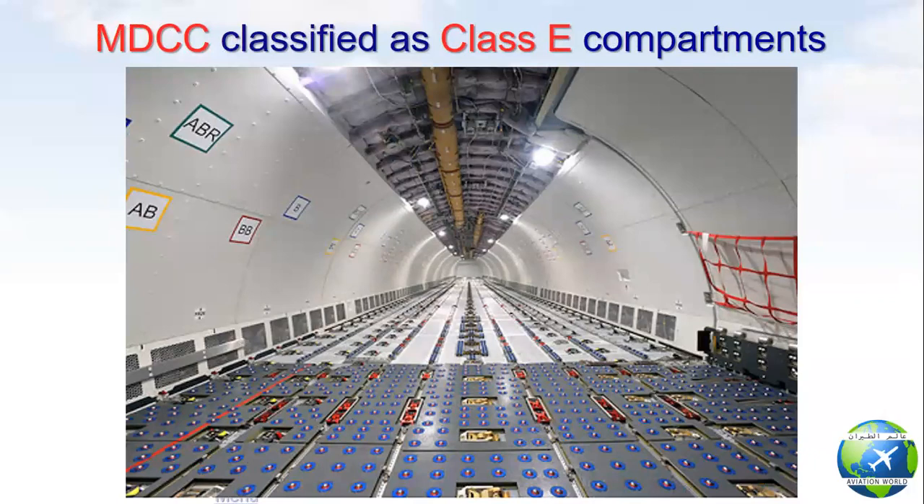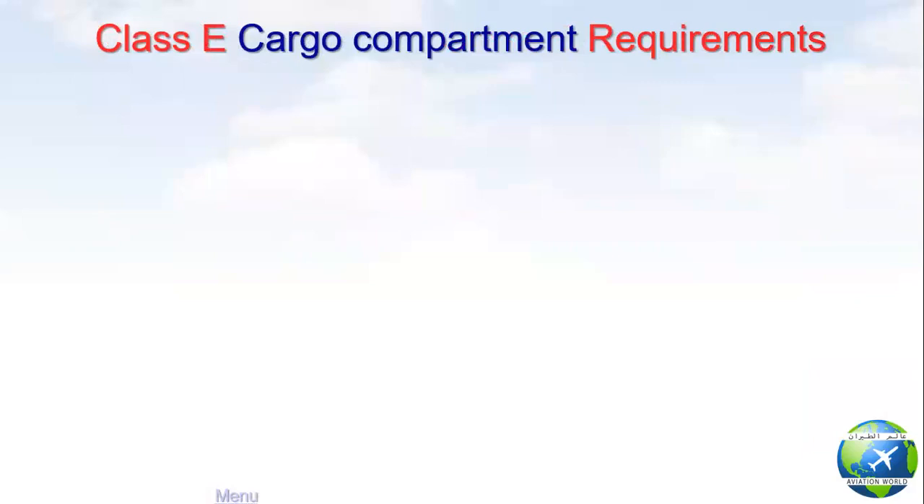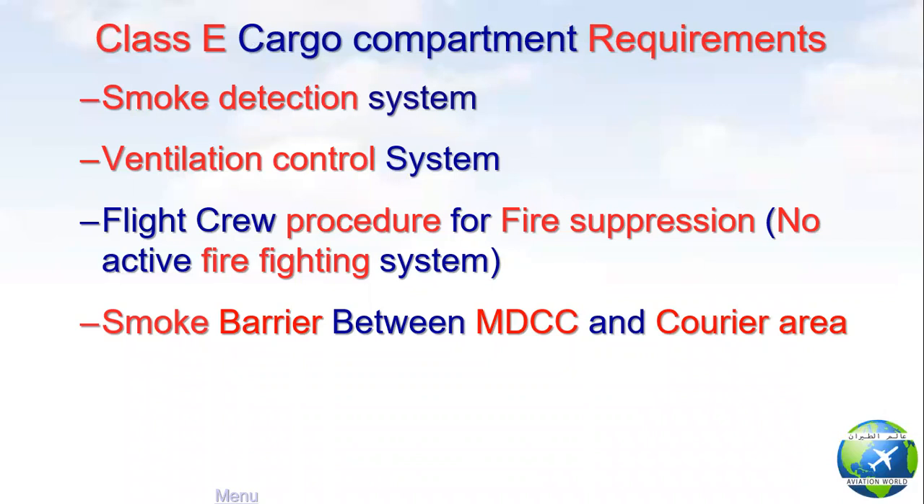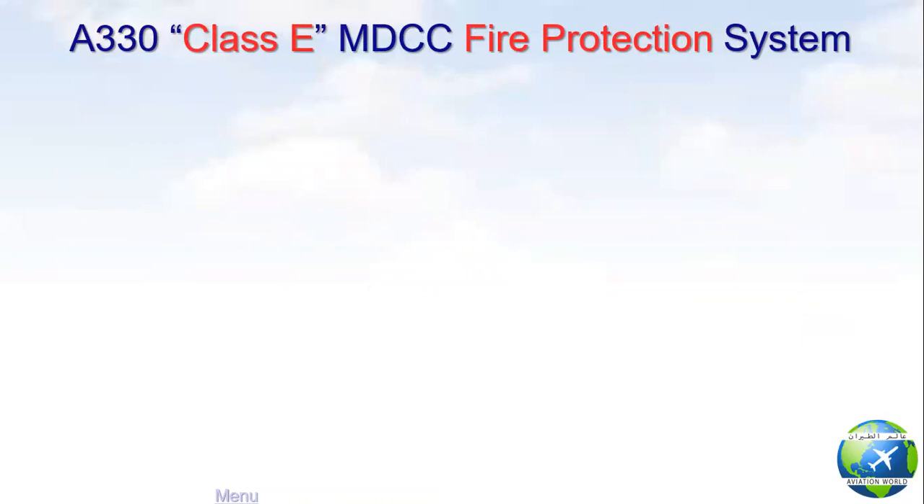Cargo or freighter aircraft main deck cargo compartments are classified as Class E compartments. According to aviation regulations, the compartment must be equipped with a smoke detection system, ventilation and ventilation control system, flight crew procedures for fire suppression, no active firefighting system, and a smoke barrier between the main deck cargo compartment and the crew area.